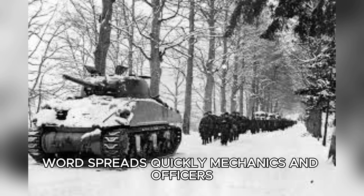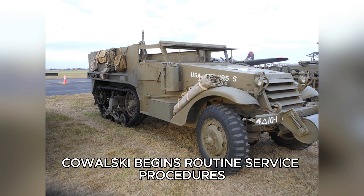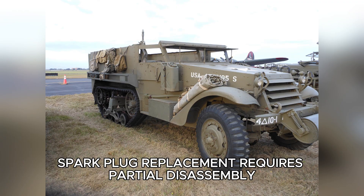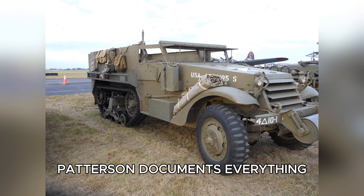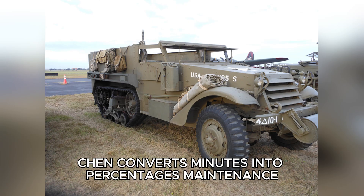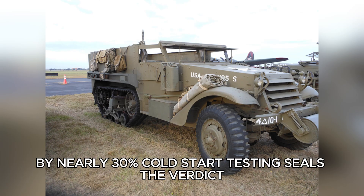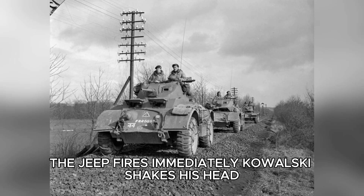Word spreads quickly. Mechanics and officers gather to watch the myth collapse. Maintenance testing delivers the final blow. In an unheated bay, Kowalski begins routine service procedures. An oil change that takes 12 minutes on a Jeep stretches to 45 on the Kübelwagen. Spark plug replacement requires partial disassembly. Air filter service borders on absurd. German engineers protected components beautifully, but buried them. Patterson documents everything; Chen converts minutes into percentages. Maintenance complexity reduces operational availability by nearly 30%. Cold start testing seals the verdict — at 10 degrees Fahrenheit, the Kübelwagen refuses to start. The Jeep fires immediately. Kowalski shakes his head. Game over.